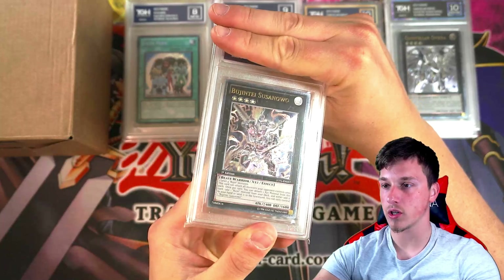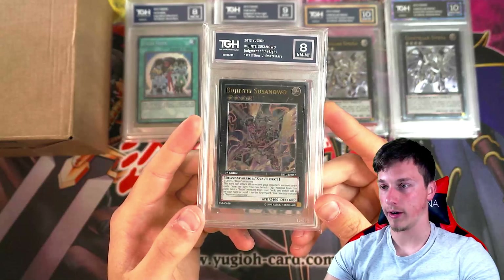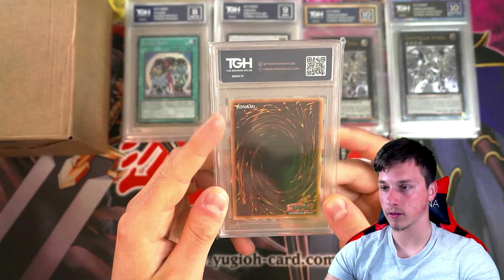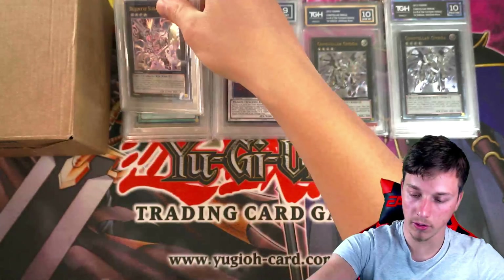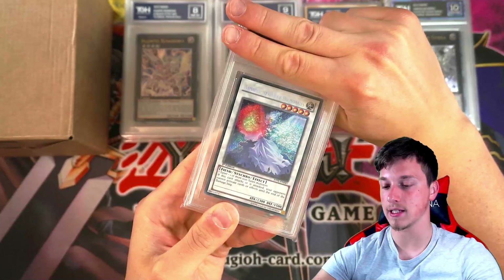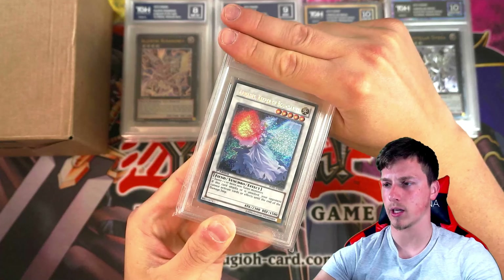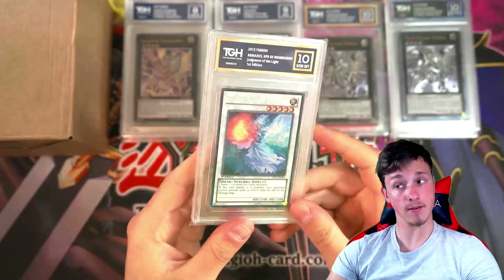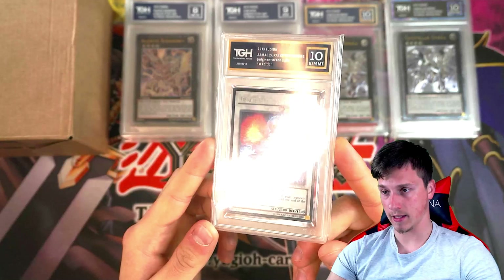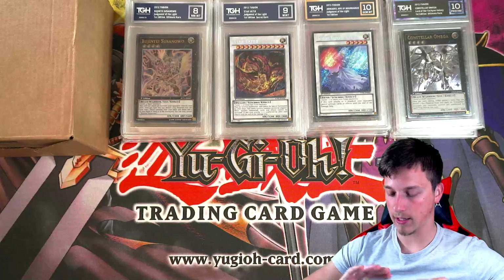Bujinte Susunowo got an 8. That's a low-grade ulti — a little bit of off-center left to right, has a bit of whitening at the top. Other than that, pretty cool card. Next up we have Armides, Keeper of Boundaries — a cool card from Judgment of the Light. I've pulled it a couple of times on the channel. We've got a 10! Beautiful card. Gem Mint 10.